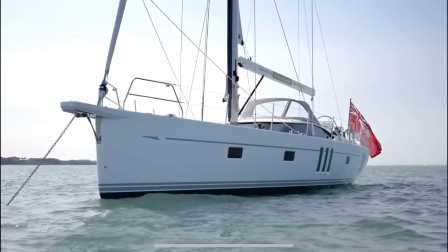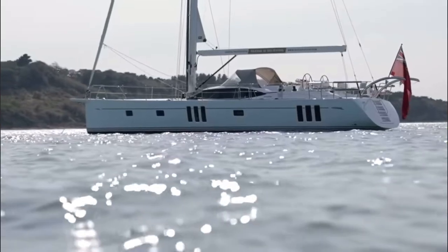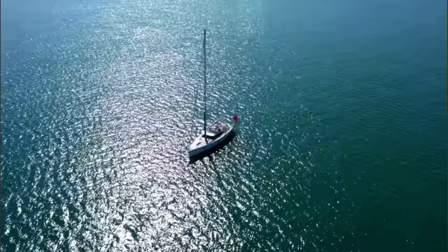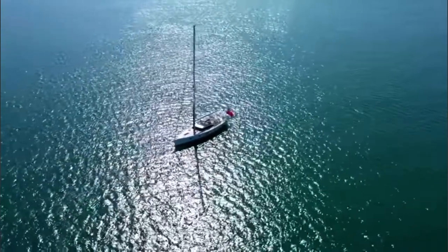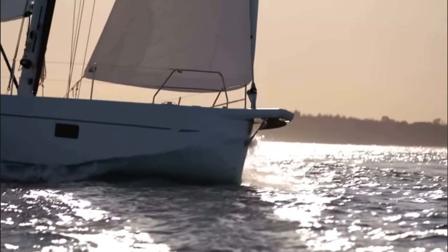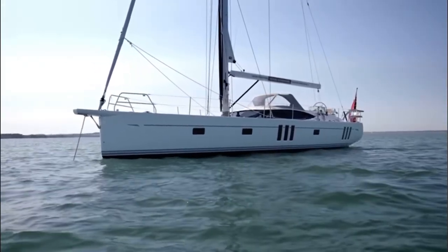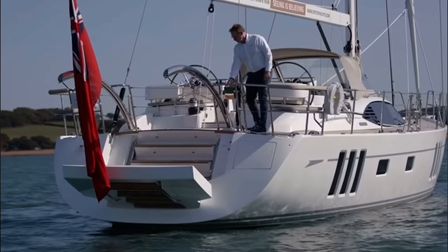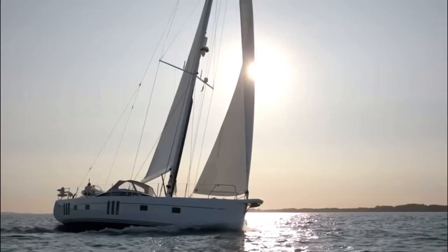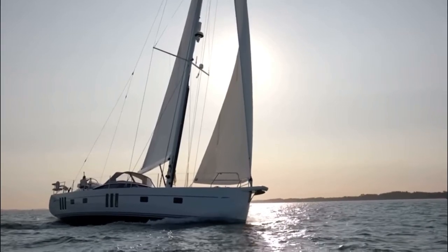The Oyster 565 is a remarkable sailing yacht designed to be easily handled by either a couple or family anywhere in the world. Her design has been influenced by the unique knowledge gained from her hugely successful predecessors, the Oyster 56 and 575, that between them have literally sailed millions of blue water miles around the planet over the past 20 years. Coupled with Oyster's experience of building much larger yachts and stepping their features down into the 50 to 60 foot size range, you create the stunning Oyster 565.